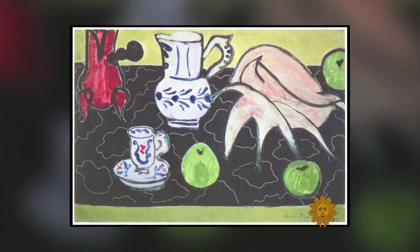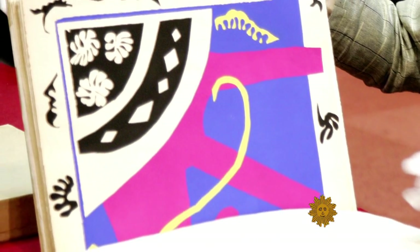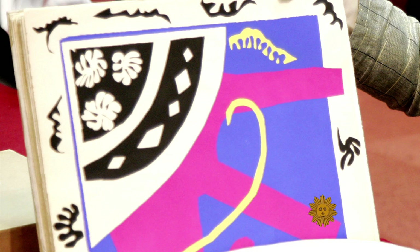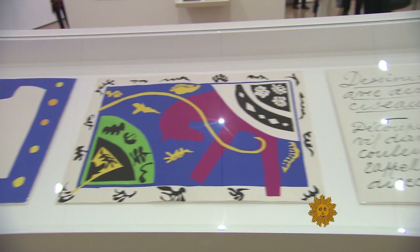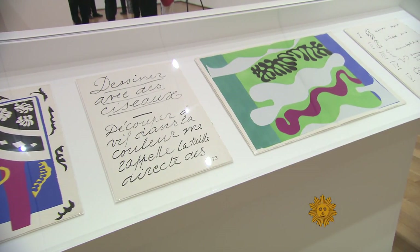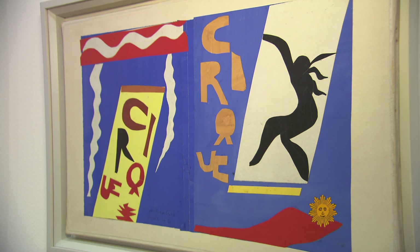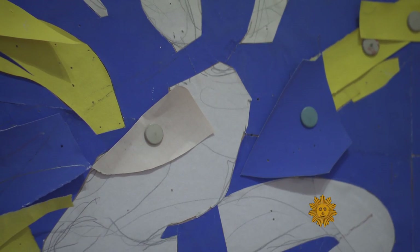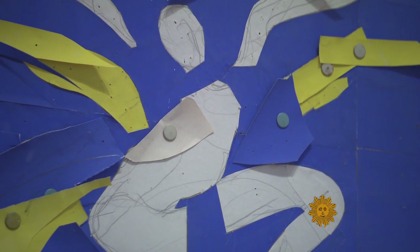For decades, the cutouts were a means to an end, a tool, until in 1943, when Matisse was commissioned to produce a book called Jazz. There are 20 images in the book, and he uses cut paper to compose each plate. Matisse liked the look of the stuck-on bits of cut paper, but when the book was printed, all that texture was lost. Suddenly, he realized cutouts could be important — a new art form.